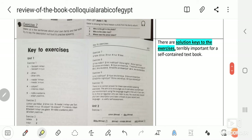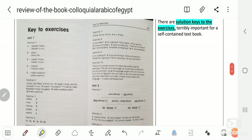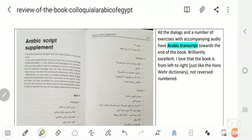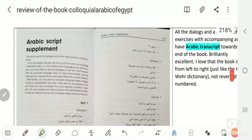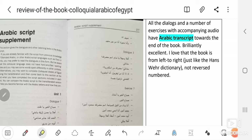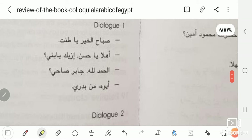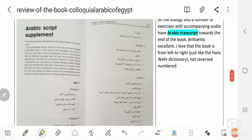Another excellent point: there are solution keys to the exercises, which in my opinion is terribly important for a self-contained textbook. Also, all the dialogues and a number of exercises include an accompanying Arabic transcript towards the end of the book — brilliantly excellent. The book reads left to right, not reversed, and the transcripts are numbered for each dialogue.